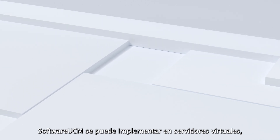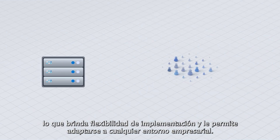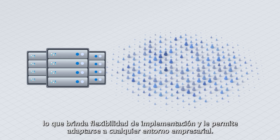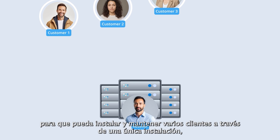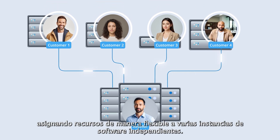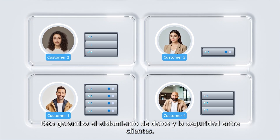Software UCM can be deployed on virtual machines, physical machines, or cloud platforms, providing deployment flexibility that allows it to fit into any business environment. It offers multi-tenant deployment options, as resellers can install and maintain multiple customers through a single installation, allocating resources flexibly to various independent software instances. This ensures data isolation and security between instances.